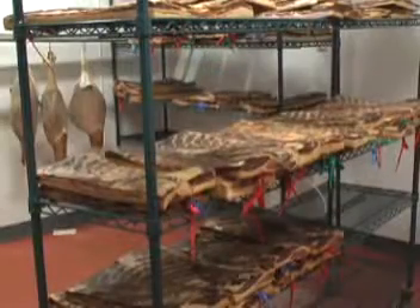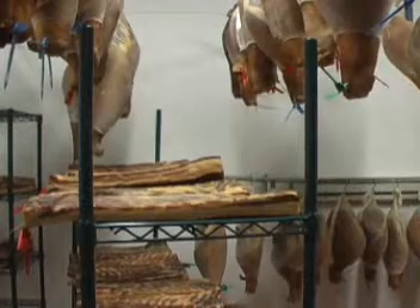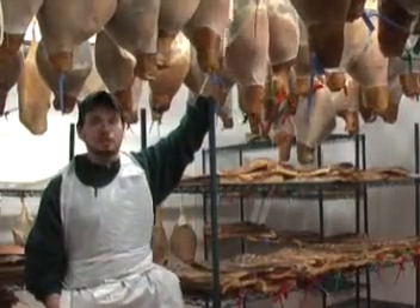Now the bacon, as you can see, has been cured for 7 to 12 days, and has been smoked for 16 hours also.